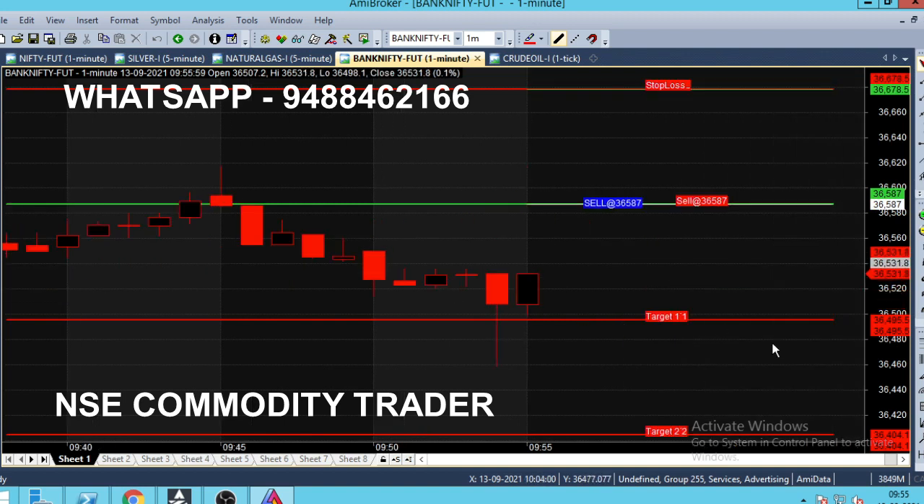We have 5.00 in the market. Again, we have 9:50 in the market. In the live market, we have a 1-minute chart with a sell call as a target breakout.